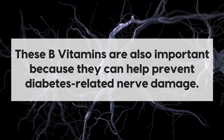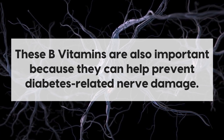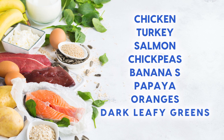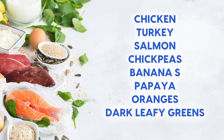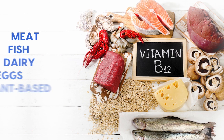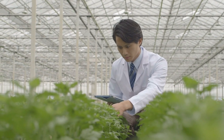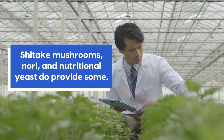These B vitamins are also important because they can help prevent diabetes-related nerve damage. You can find B vitamins in a wide variety of foods. Some great sources of vitamin B6 include chicken, turkey, salmon, chickpeas, bananas, papaya, oranges, and any dark leafy greens. For vitamin B12, look for animal products like meat, fish, dairy, and eggs, or fortified plant-based alternatives. While there aren't many plant-based sources of B12, shiitake mushrooms, nori, and nutritional yeast do provide some.